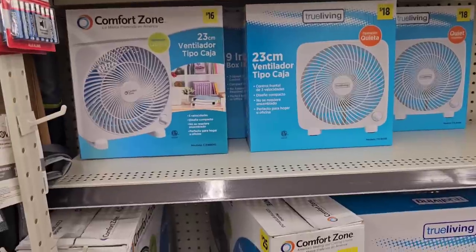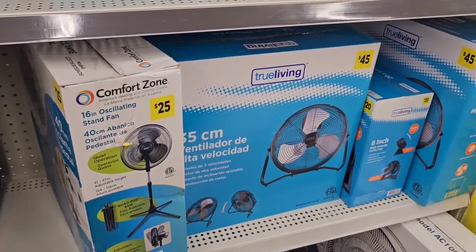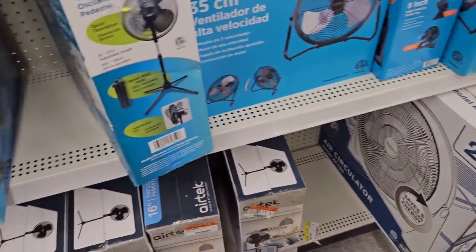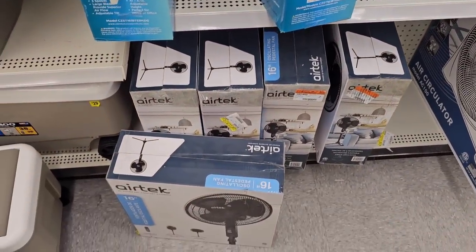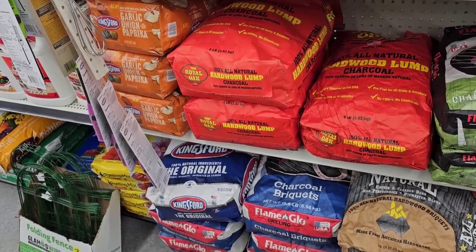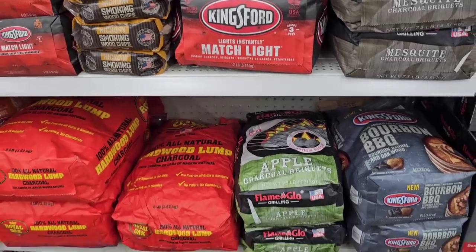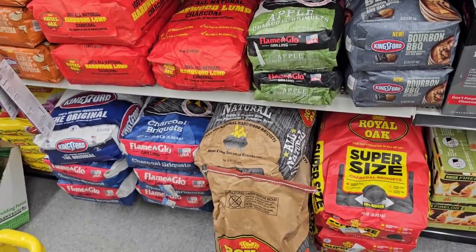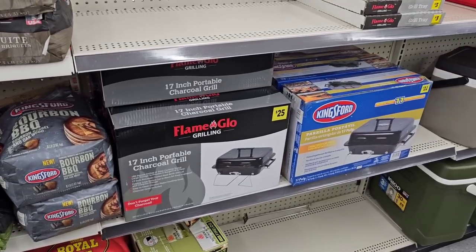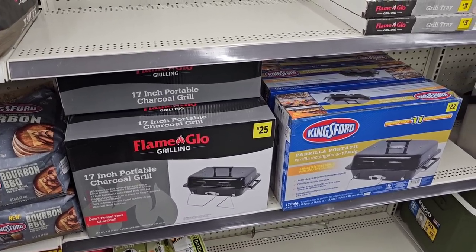Somebody left a comment that they went to Walmart and couldn't find any fans — this is another option. Not sure of the prices but they don't seem terrible. They've got a 20-inch fan, some standing oscillating ones. Also, a couple months ago there were reports of a charcoal shortage coming — I haven't seen any shortage of charcoal anywhere around here. They've got some little charcoal grills.